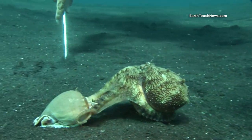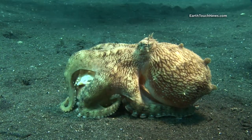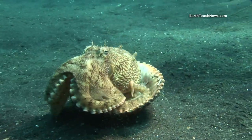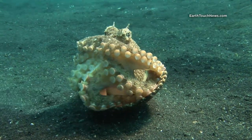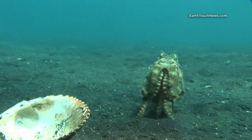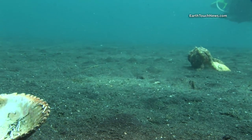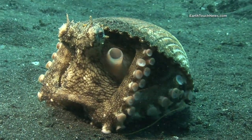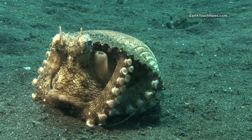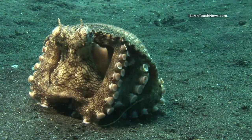This beautiful creature is Amphioctopus marginatus, the magnificent veined octopus of Indonesia. Despite what it looks like, he is not looking for food. Like most octopi, marginatus is a nocturnal predator. As he glides gently across the sandy bottom, he is undertaking a very different job — marginatus is building a bunker. Scientists first described this behaviour in 2009, when they observed veined octopi using empty coconuts as temporary shelter: the first instance of tool-using documented in cephalopods.